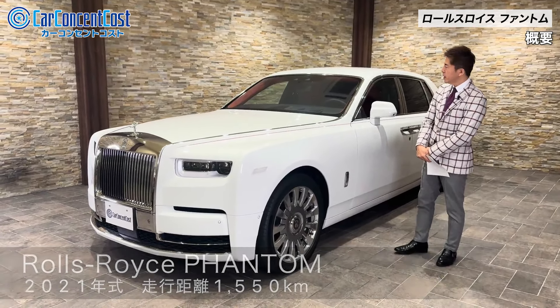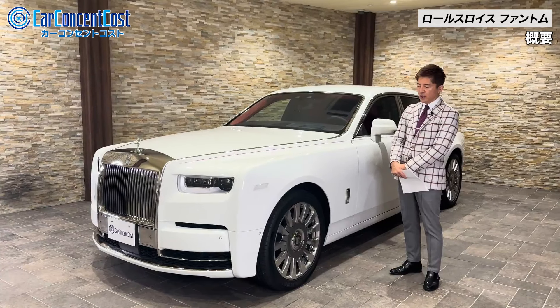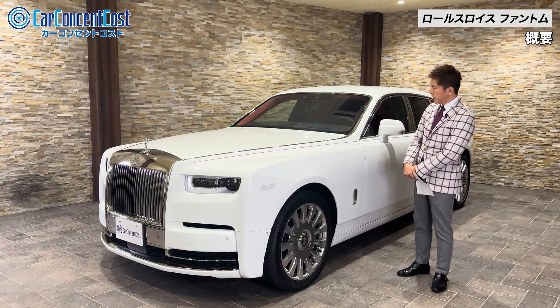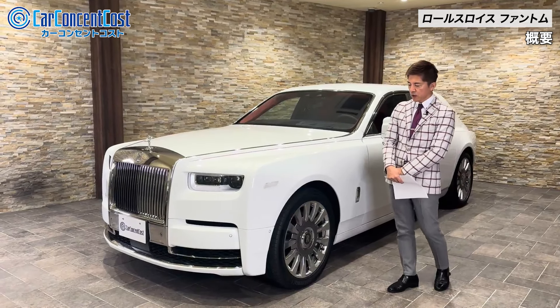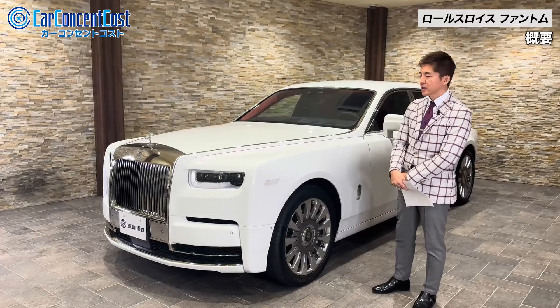こんにちは、株式会社カーコンセントコストの山浩二と申します。今日はロールスロイスファントムのご紹介をしていきたいと思います。ファントムはこうやって動画でご紹介させていただくのは初めてということになっておりまして、それもですね極上のコンディションのファントムということになっております。